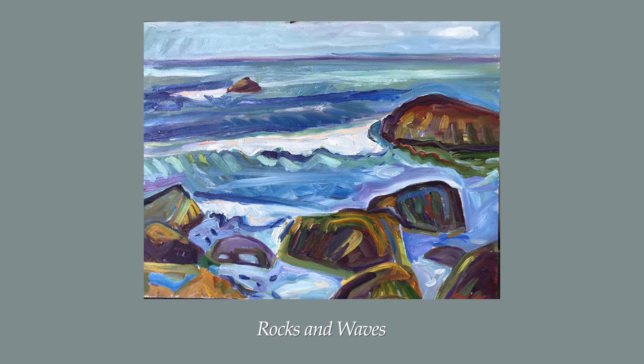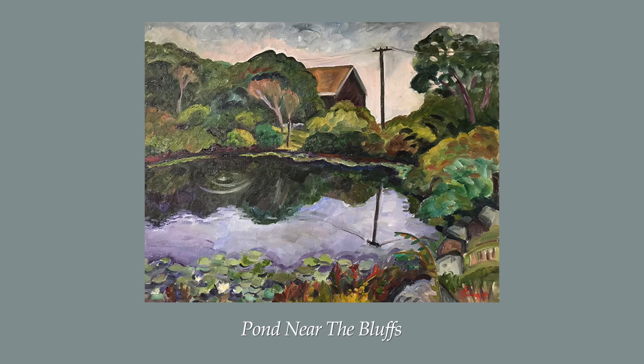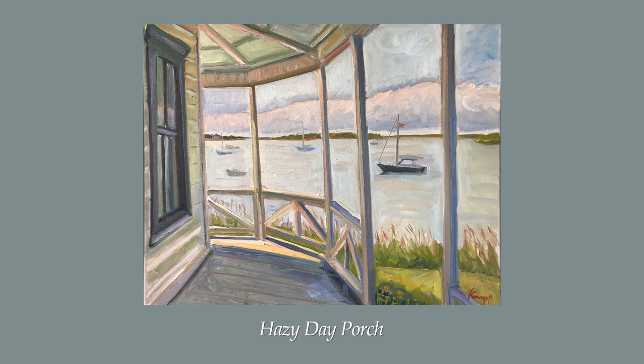Her recent works for this exhibition range in size from the smallest, at 15 by 24, to the largest, at 30 by 40. She captures the light, weather, and mood of late spring this past year on Block Island, as it was a moody time with rain, clouds, wind, and fog and smoke-tinged skies. These 15 pieces reflect the gamut of what it is to be on Block Island in the springtime.